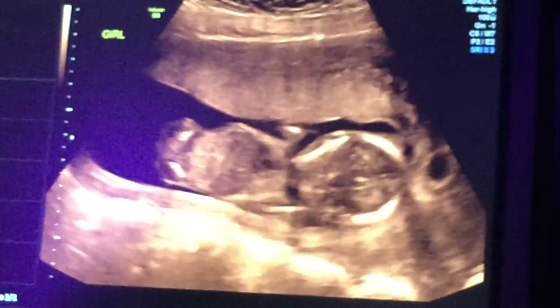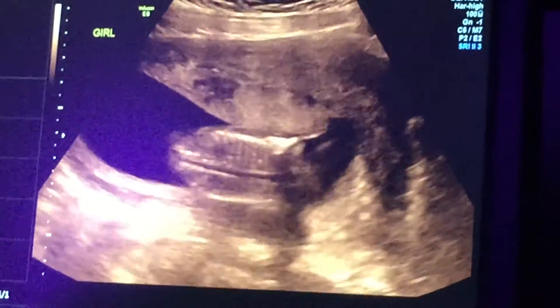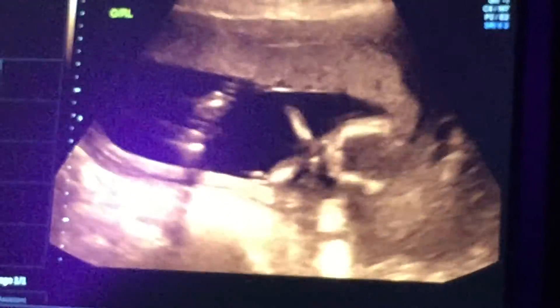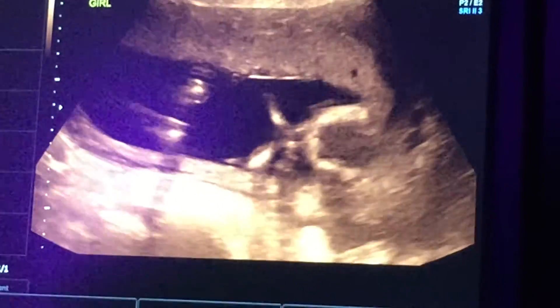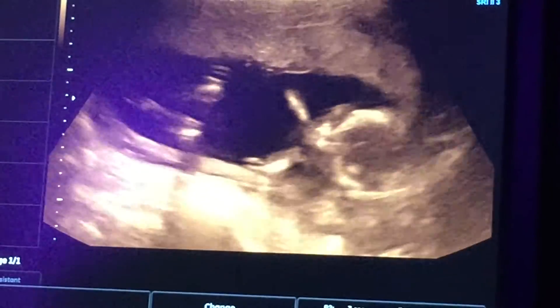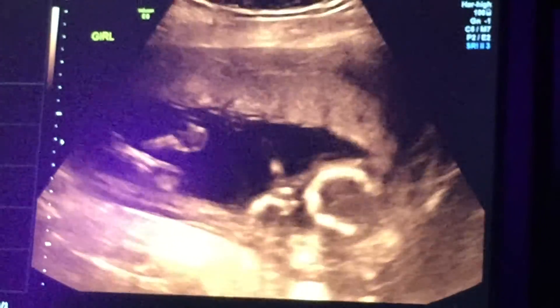Where's your hand? Everything looks good, good, strong baby. And now she's got her arms crossed in front of her face. She said no more pictures. That's so cute.